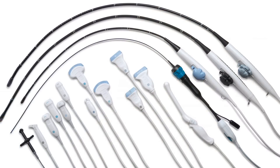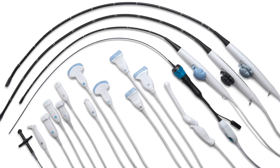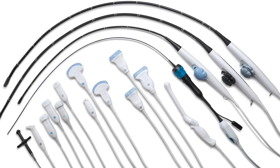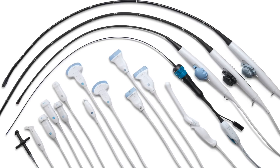The Vivid IQ offers a wide array of RS transducers in both cardiac and shared service. We also offer two ICE catheters, both 8 French and 10 French, as well as the 4D TEE probe, the 6VTD. In total, we offer 17 probes to fit your needs.